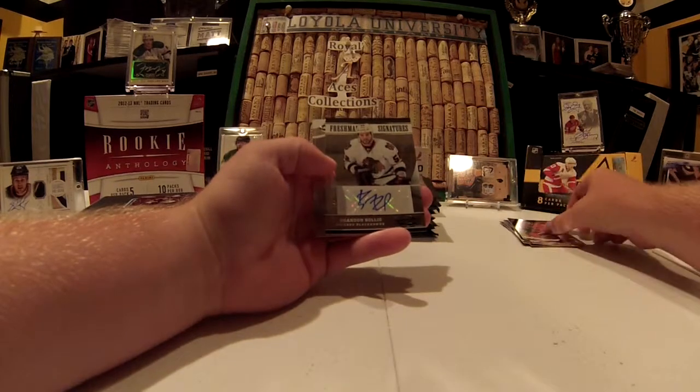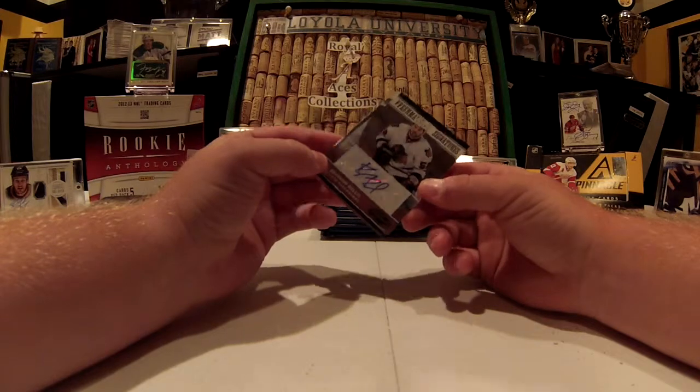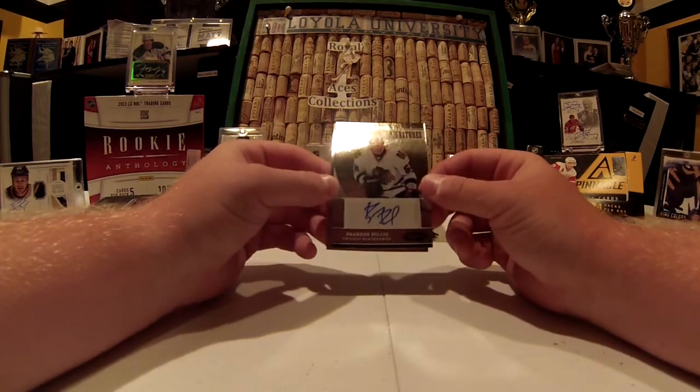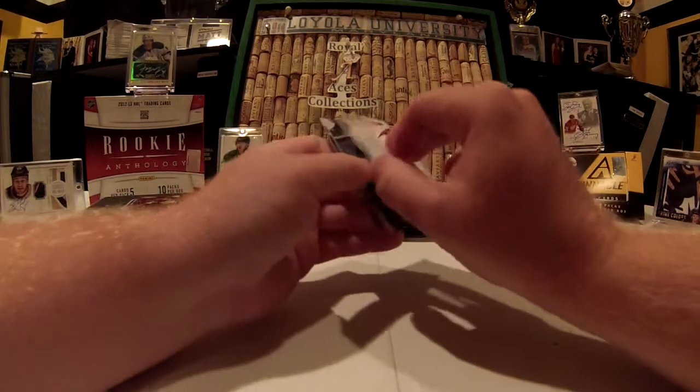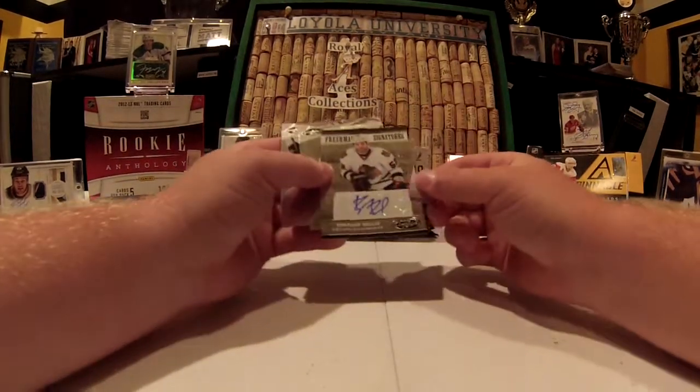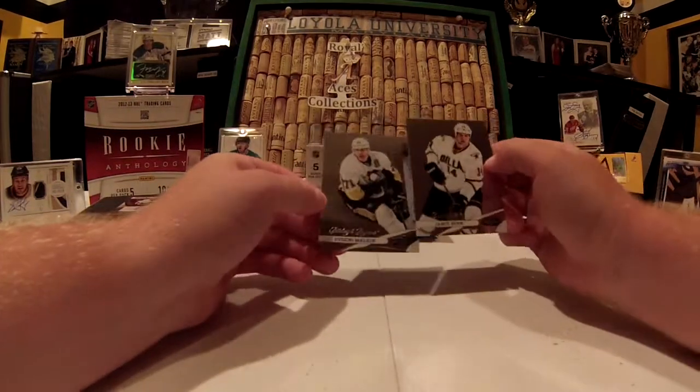And Freshman Signatures, numbered 262 of 999 — Brandon Bullig of the Hawks. It's a fairly solid autograph for that class.